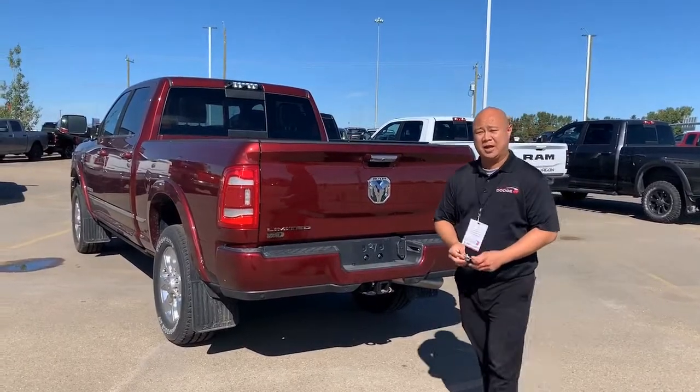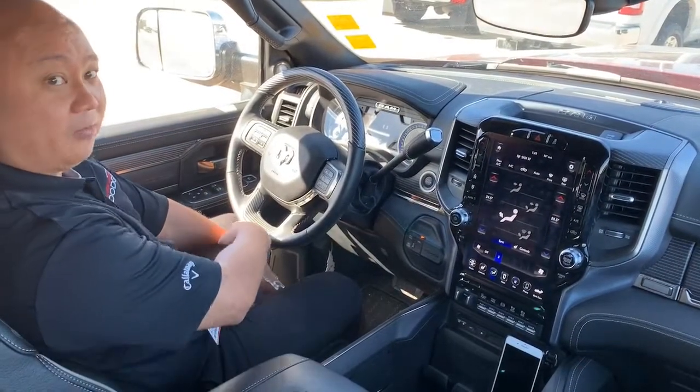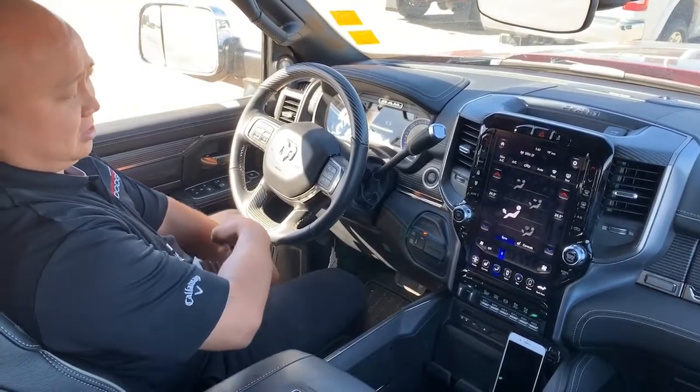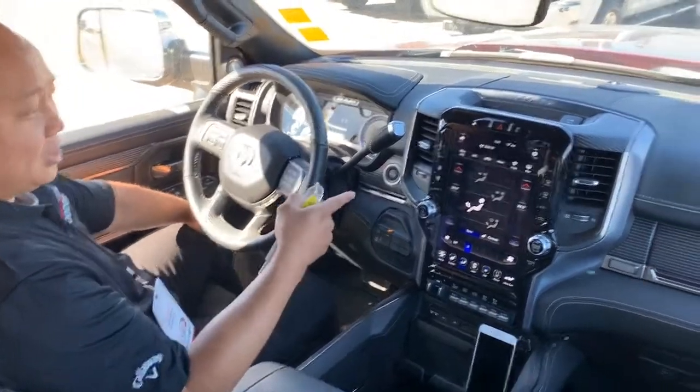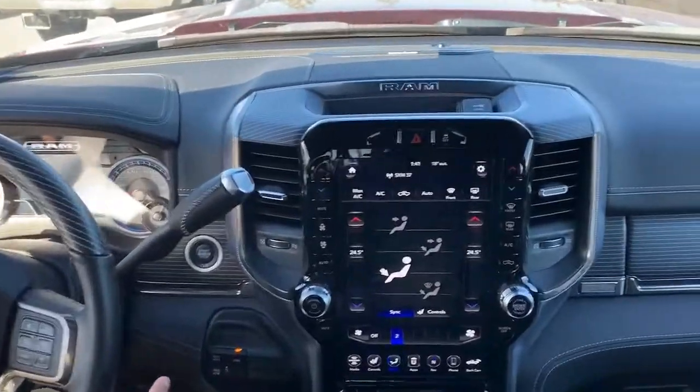Let's go check out the inside. This is the 2019 Ram 2500 Limited. This thing's got a 12-inch screen in here — you can even split it into a dual screen if you wanted to.